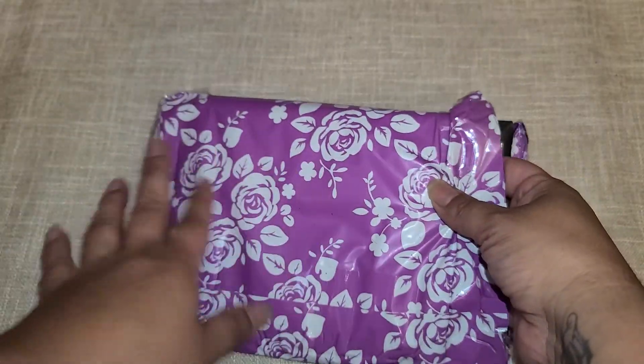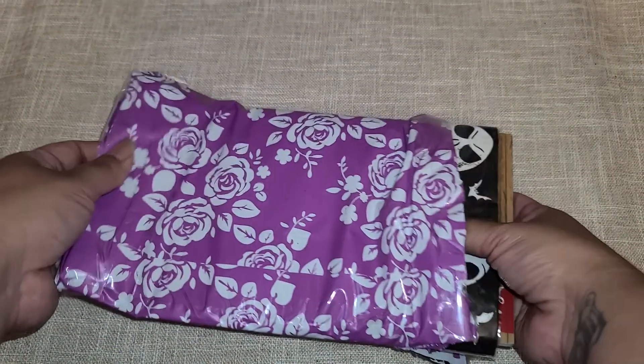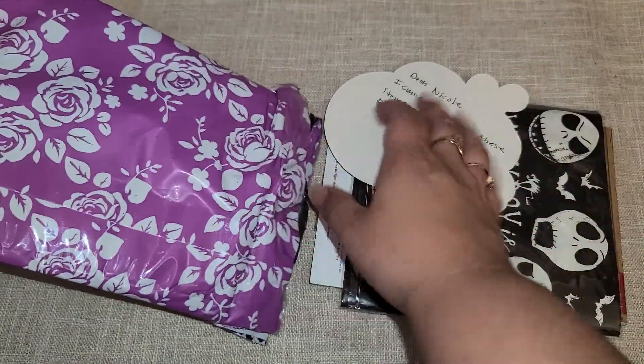Hi everyone! I have some happy mail that I received. I knew Cheryl's Crafty World was going to be sending me happy mail, but I also had a surprise one. I'm going to share with you guys what I received. Let's start with Cheryl's Crafty World — look at the beautiful envelope she sent it in. I haven't opened these other than just opening the top.